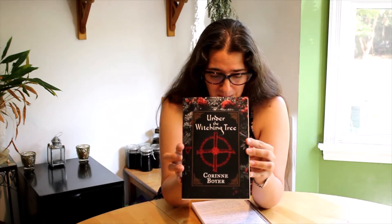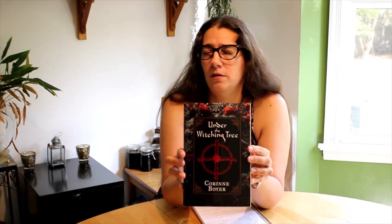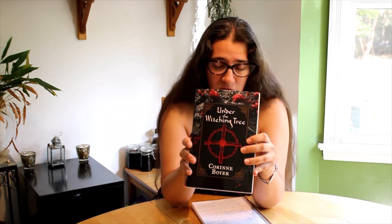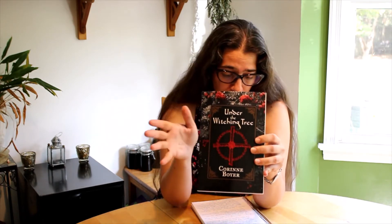The book is Under the Witching Tree by Corinne Boyer. Corinne Boyer is a folk herbalist who's been working for 20-plus years — I'm getting this information from basically the inside flap of the book and her own website, which is maplemistwood.com. Other books she's authored include Plants of the Devil, which is also on my wishlist — I haven't bought it yet.